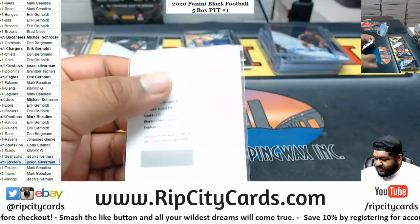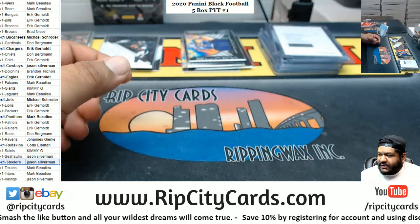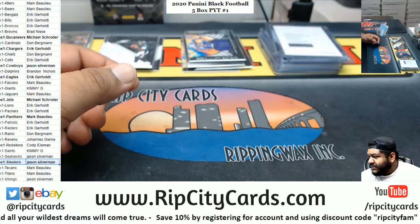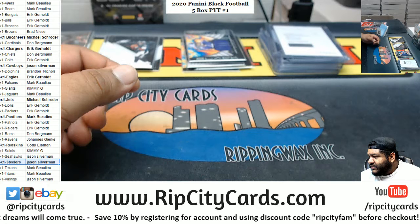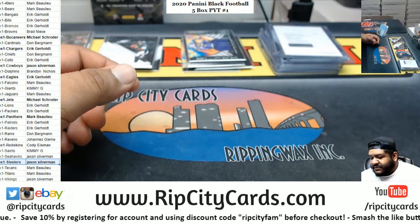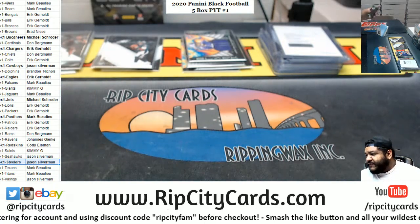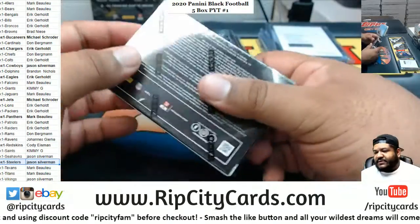I think I have it in the description on our website for the break, as far as what the parallels are. I think the Capstone gold might be numbered to 10 or less. That's a rookie patch auto, so the gold — I think that's 10 or less. Freak, if I'm not mistaken, you might want to do some research on your own there, but I think it's numbered to 10 or less.